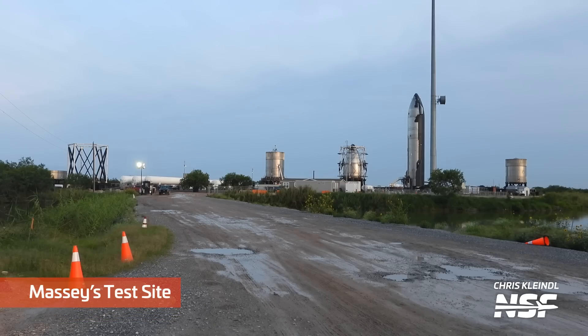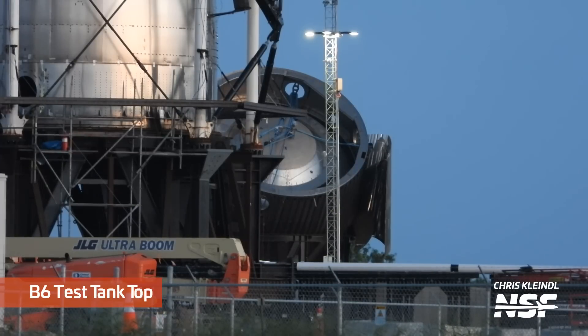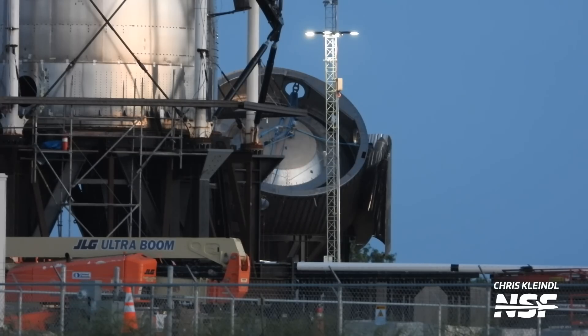Now let's move over to Massey's. One of the biggest hurdles for SpaceX for the next Starship flight is the recertification of its flight termination system. SpaceX seems to have tested the B6 test tank at Massey's this week, and we see the aftermath of what appears to have been a pretty violent test — precisely the result we would have hoped for. The main issue with the FTS system on Starship during its first flight was that it didn't efficiently terminate the flight, so SpaceX is definitely making visible progress on this issue.